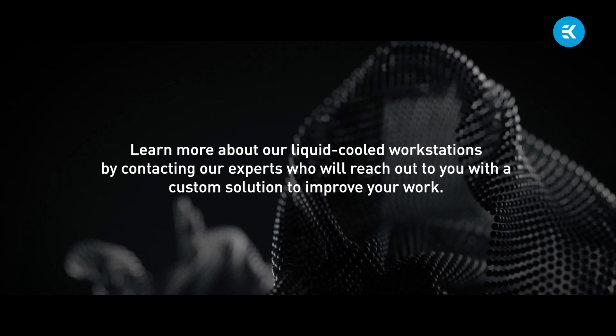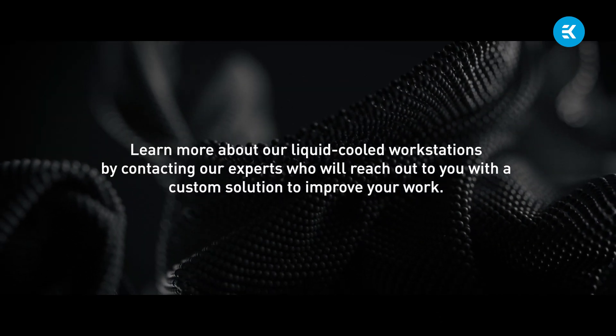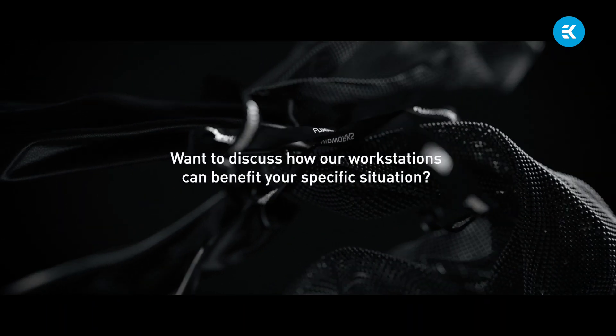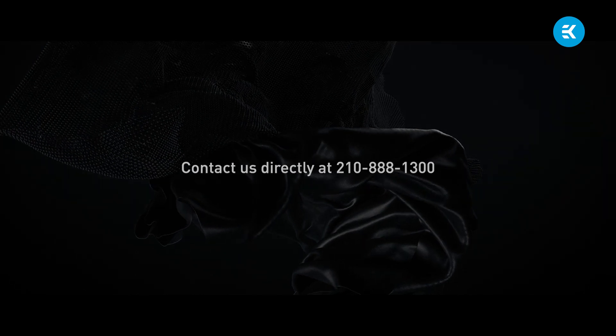Learn more about our liquid-cooled workstations by contacting our experts, who will reach out to you with a custom solution to improve your work. Want to discuss how our workstations can benefit your specific situation? Contact us directly at 210-888-1300.